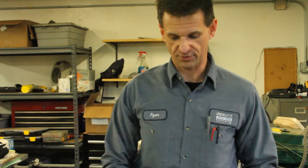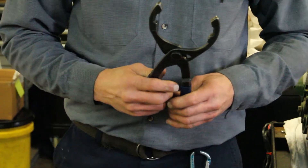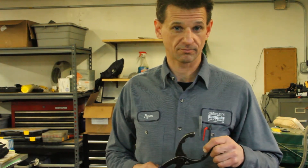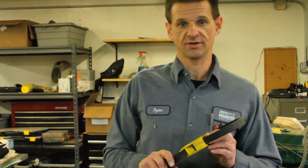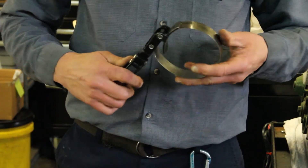Filter wrenches come in different types — strap type, which are adjustable, and claw type, which are really nice. Use them only for removing the filter. Do not use them to install a filter, because the teeth leave small imperfections in the wall of the filter and will cause it to leak. Even a non-marking wrench can over-tighten a filter, and over time as the engine goes hot and cold, the filter will harden itself onto the engine, making it very difficult to remove. Before putting the filter on, make sure you put some oil on the o-ring.